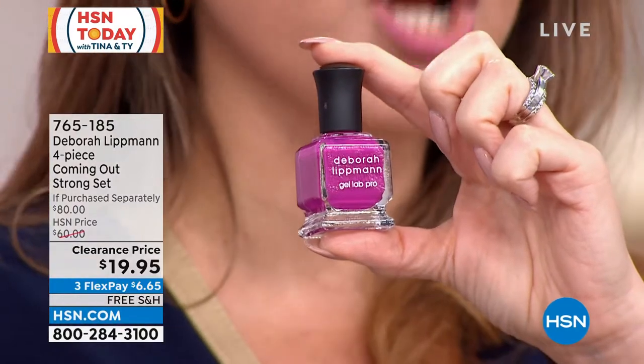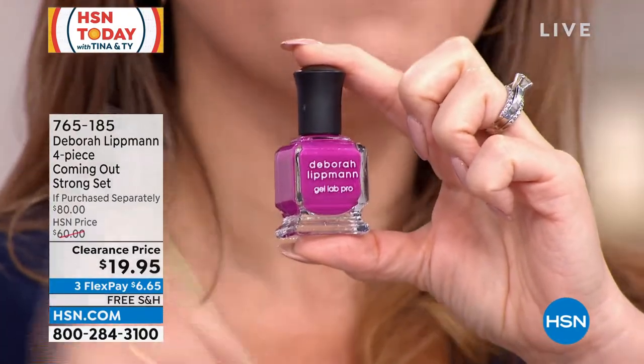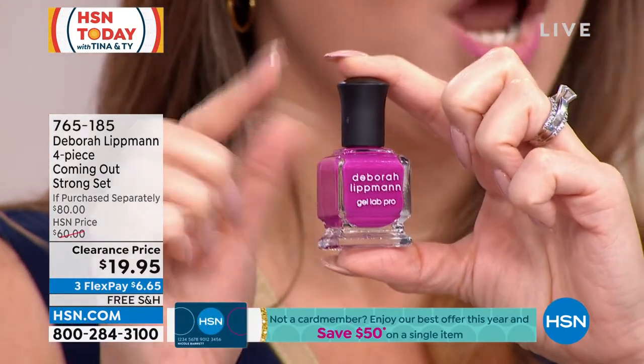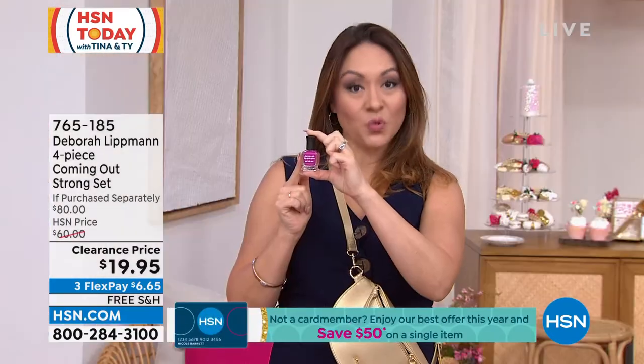It has the gloss, the shine, the long wear, the quick drying. It makes your nails look like you spent a lot of money to get a gel manicure without all the chemicals in it. One of these is $20.